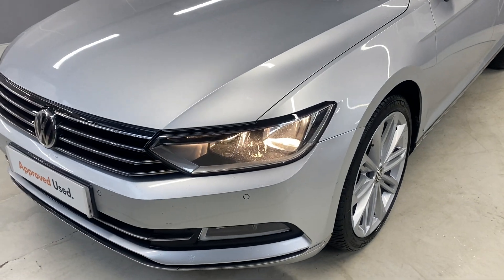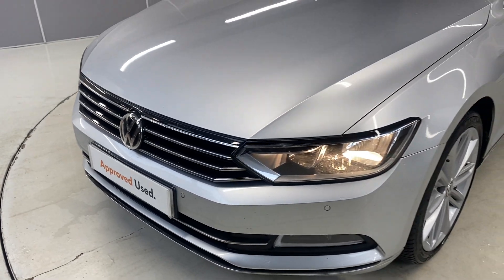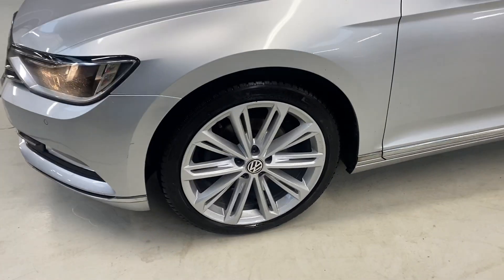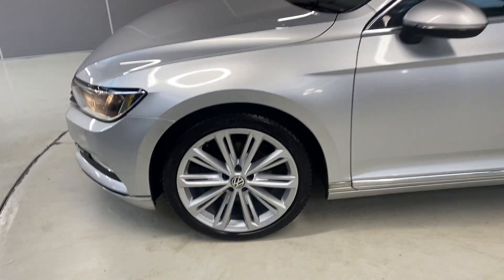We've got the front fog lights and the LED daytime running lights. We've also got front and rear parking sensors. We've got the 19 inch Verona alloy wheels, finished in silver.